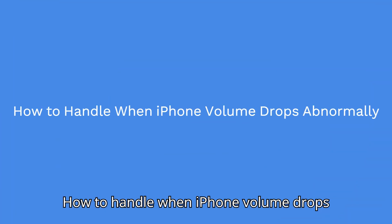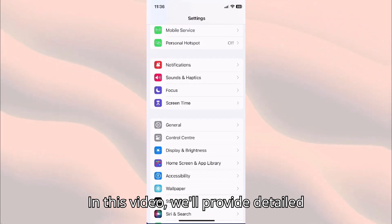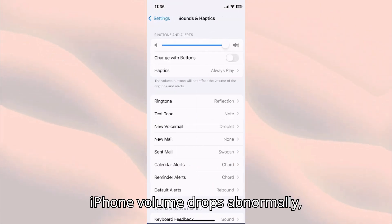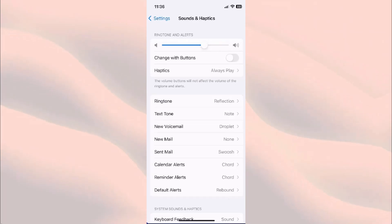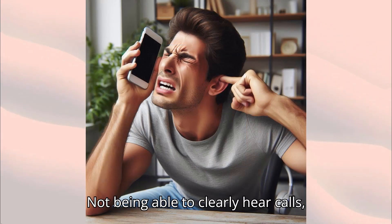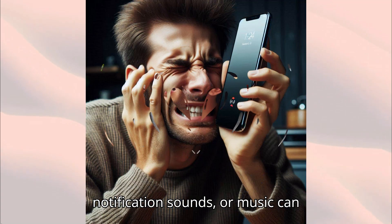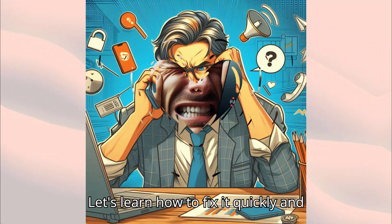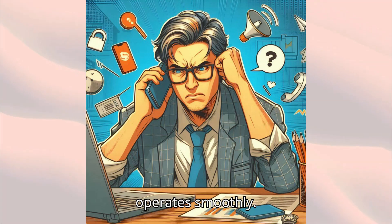How to Handle When iPhone Volume Drops Abnormally. In this video, we'll provide detailed instructions on what to do when your iPhone volume drops abnormally, causing significant inconvenience in your daily experience. Not being able to clearly hear calls, notification sounds, or music can disrupt your work and entertainment. Let's learn how to fix it quickly and effectively to ensure your device always operates smoothly.